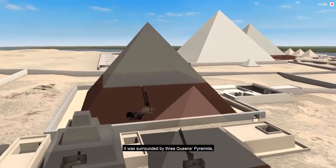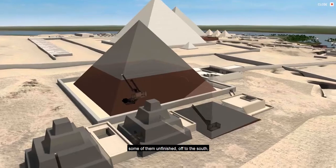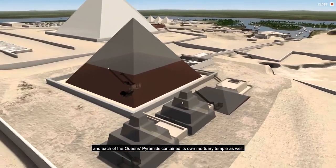It was surrounded by three Queen's Pyramids, some of them unfinished, off to the south, and each of the Queen's Pyramids contained its own mortuary temple as well.